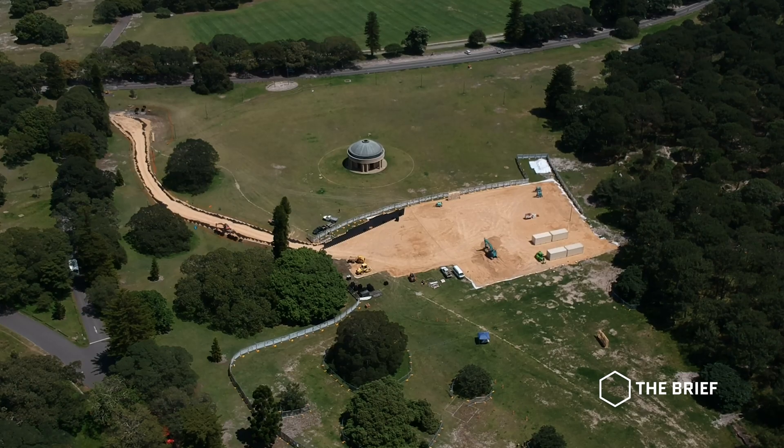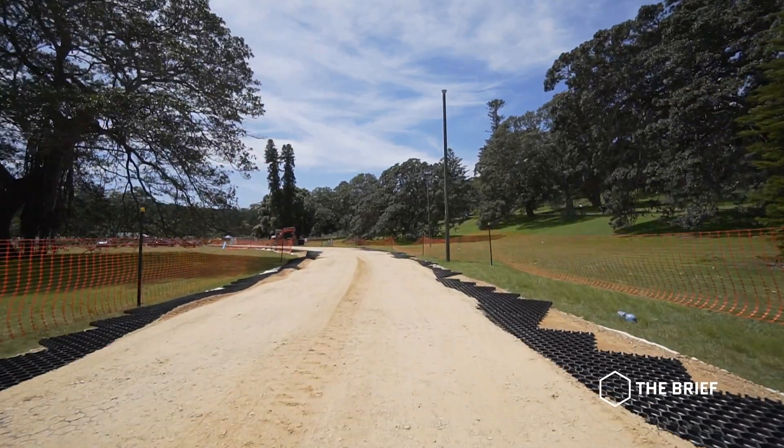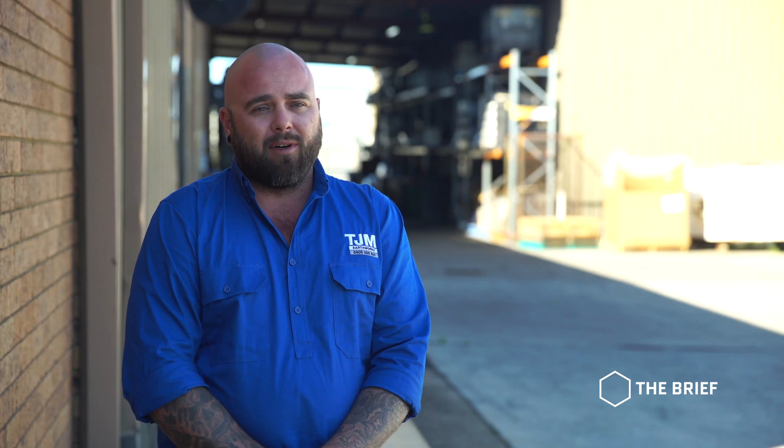We were approached by a film production company for a children's movie. We were asked to create a compound and access road through Centennial Park for them to build the set and do the filming. This road had to take container trucks, truck and dogs, forklifts and machinery of all types.